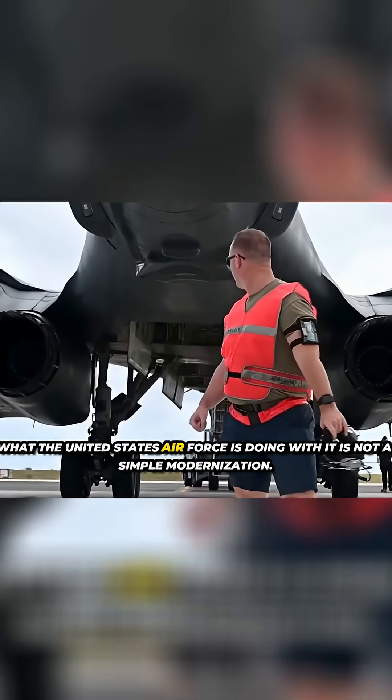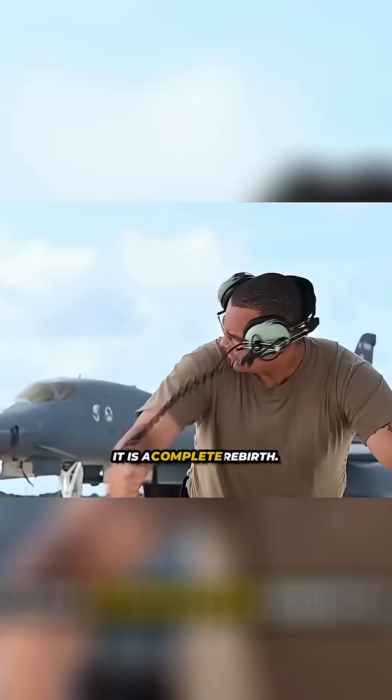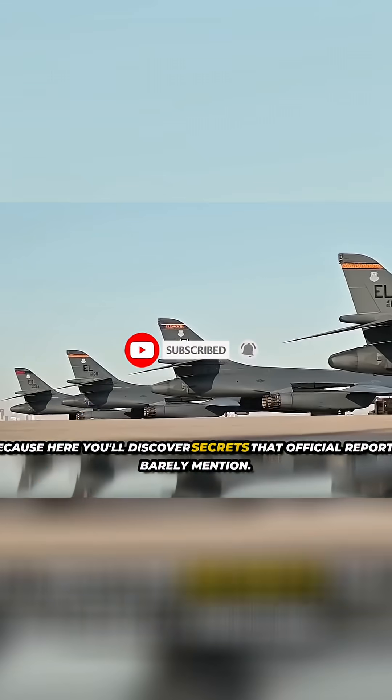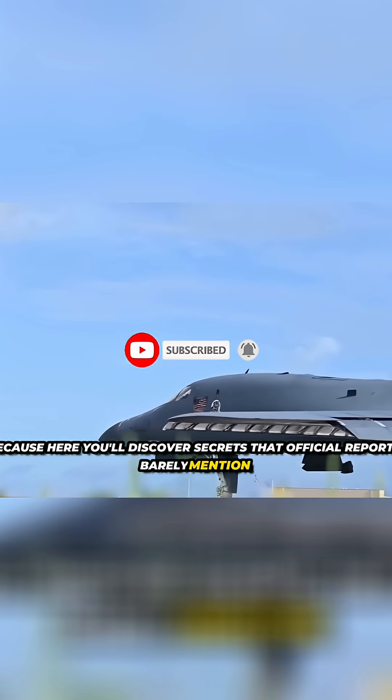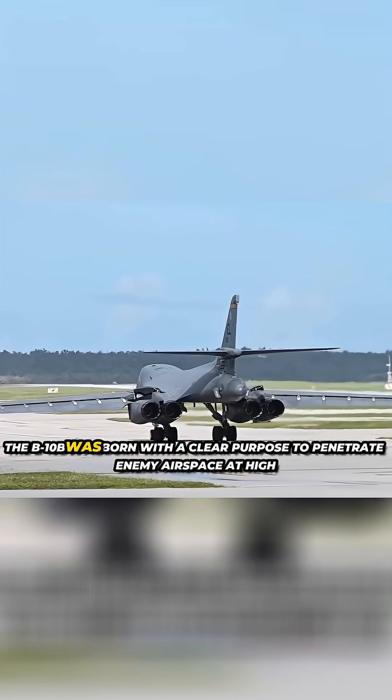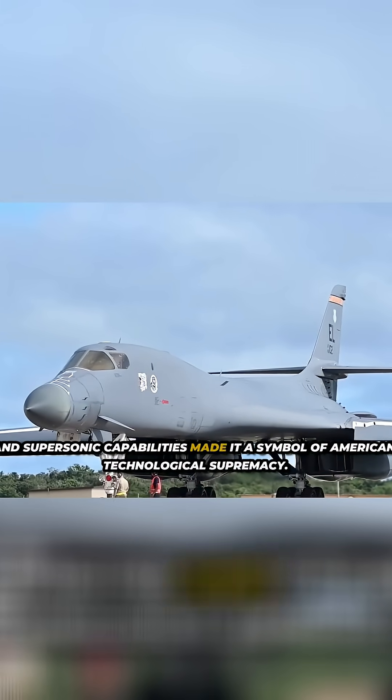What the United States Air Force is doing with it is not a simple modernization — it is a complete rebirth. Originally designed by Rockwell International during the Cold War, the B-1B was born with a clear purpose: to penetrate enemy airspace at high speed and low altitude, evading Soviet radar while carrying a massive payload of nuclear or conventional weaponry. Its variable geometry wing structure, streamlined design, and supersonic capabilities made it a symbol of American technological supremacy.